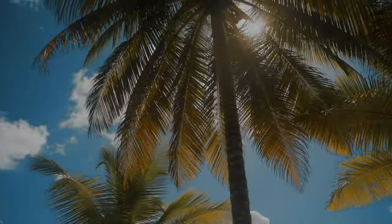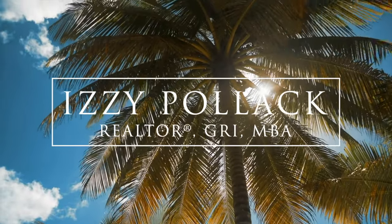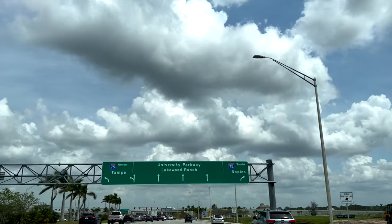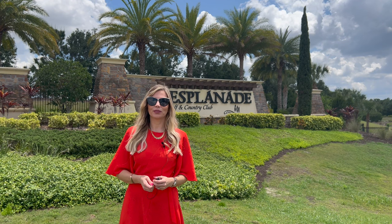Hey guys! Thanks for stopping by at Living at Lakewood Ranch. Today we will be touring Esplanade Golf and Country Club. Let's see what this neighborhood looks like and see how it performed during the first quarter of 2022. Welcome to Lakewood Ranch — let's go check it out!